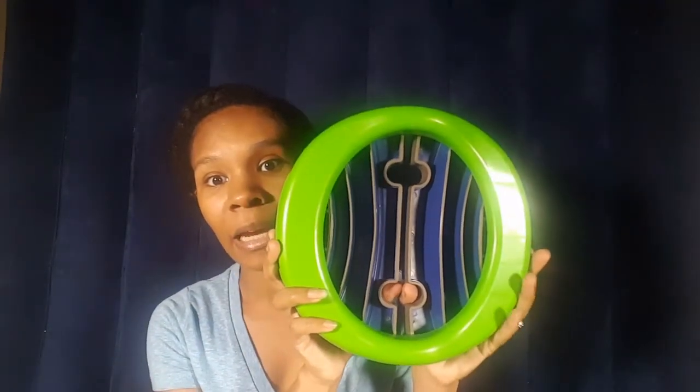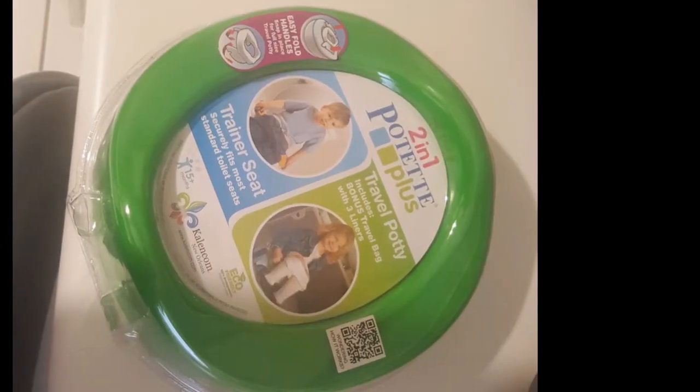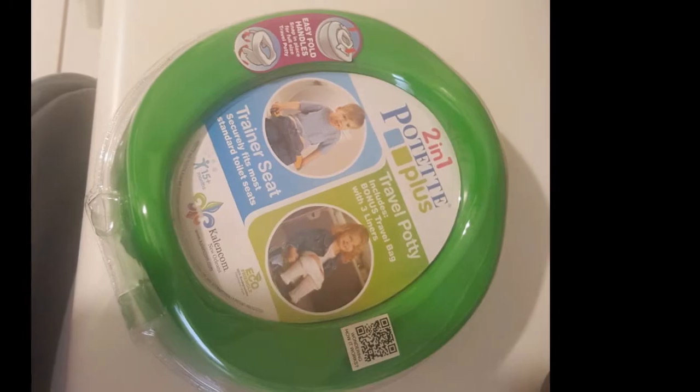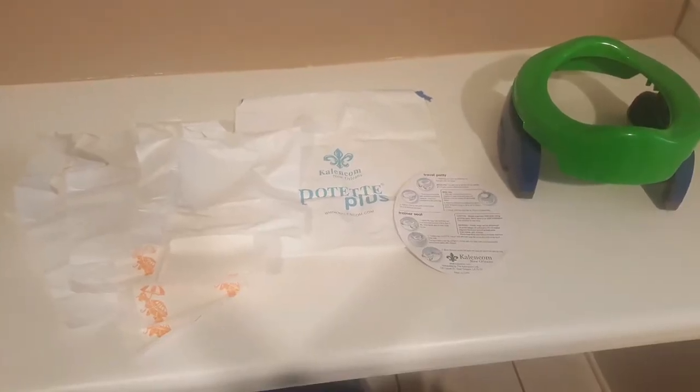I'll show you what it looks like — I'll insert pictures so you can see how it comes packaged. It comes in a hard plastic case and includes three travel bags, a carrying case, instructions, and the potty itself. If you want to use it on a public toilet you would pop it all the way open and place it on the toilet.